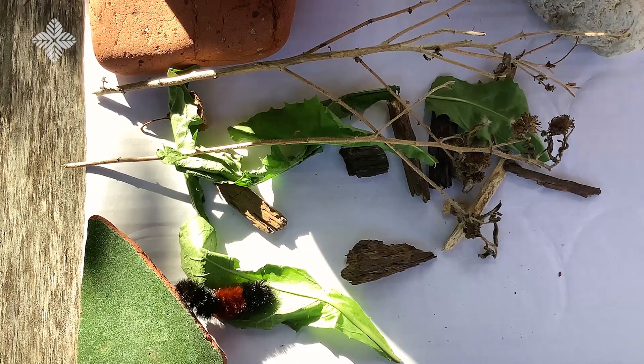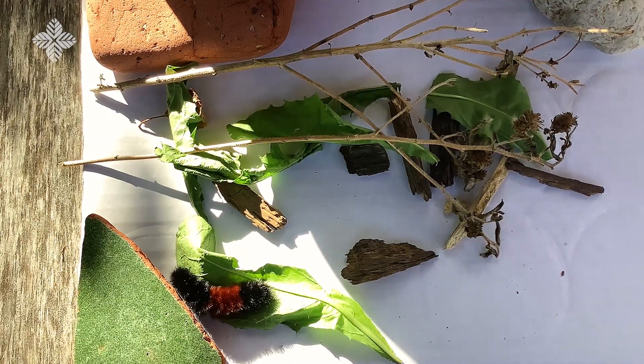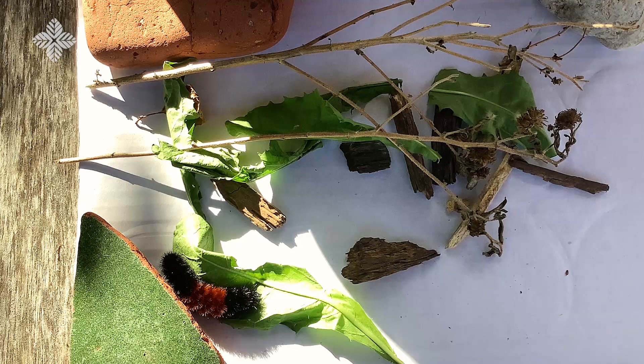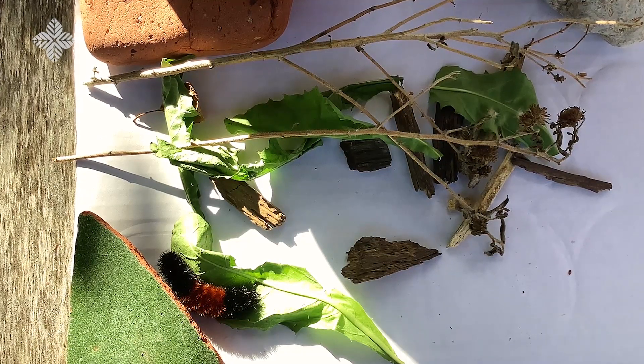Often in times of danger, the woolly bear caterpillar will curl up in a ball, protecting its soft underbelly, or it may crawl away faster. These are hardy little caterpillars — they can be active when temperatures are only in the 40 degrees.